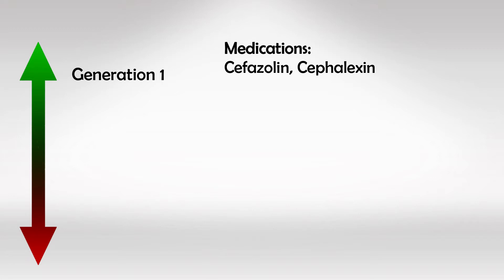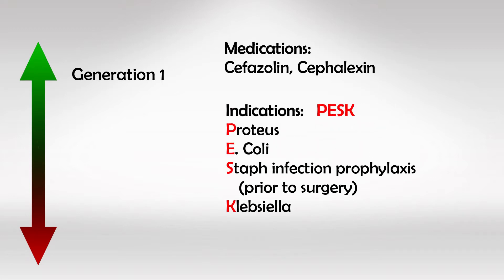First generation includes Cephalexin and Cefazolin. We use them to treat staph infections, especially as prophylaxis prior to surgery, as well as Proteus, E. coli, and Klebsiella infections. Remember PESC for first generation.